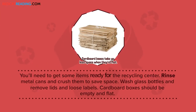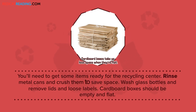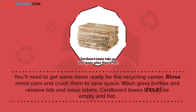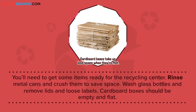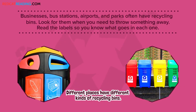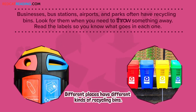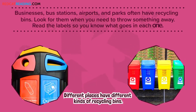You'll need to get some items ready for the recycling center. Rinse metal cans and crush them to save space. Wash glass bottles and remove lids and loose labels. Cardboard boxes should be empty and flat. Businesses, bus stations, airports, and parks often have recycling bins. Look for them when you need to throw something away. Read the labels so you know what goes in each one.